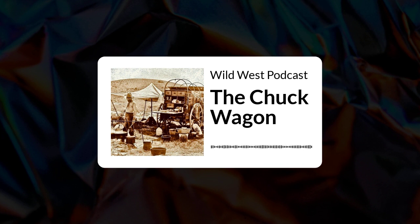Wild West Podcast proudly presents The Chuck Wagon Part 7. Stay with us after this episode as Mike and I further explore the importance of the chuck wagon on the cattle drive.